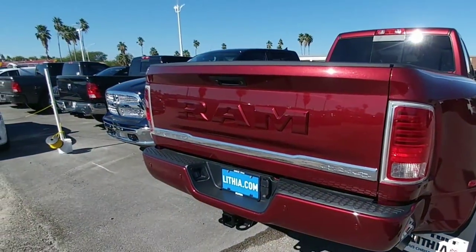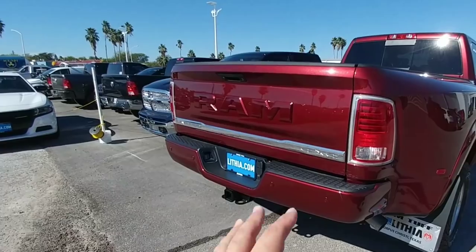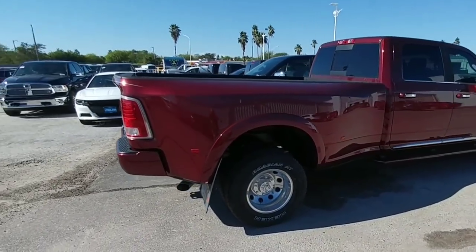Here's the back of the truck — you can see the huge Ram logo. I really like this chrome accent where it says 'Limited Four-Wheel Drive,' the paint-matched rear bumper, and the parking sensors. Beautiful, beautiful color.